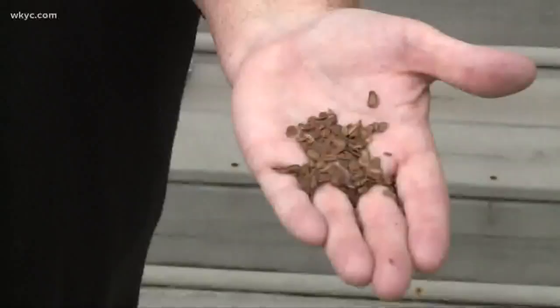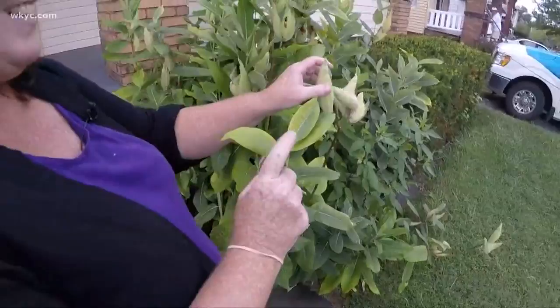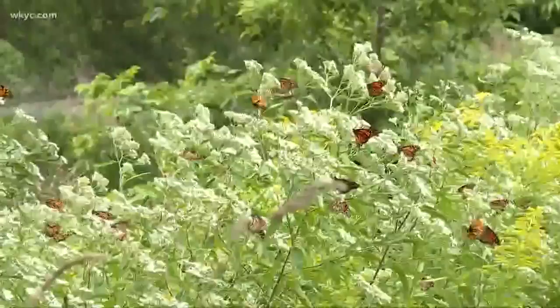Amy Roscoly grows milkweed for monarchs and collects the seeds. Even a small patch like this can go a long way to helping. She did it as a very small effort — because this is a little small patch — but a very small effort to be a part of monarch conservation. When the seeds are brown, that's the time to collect them.